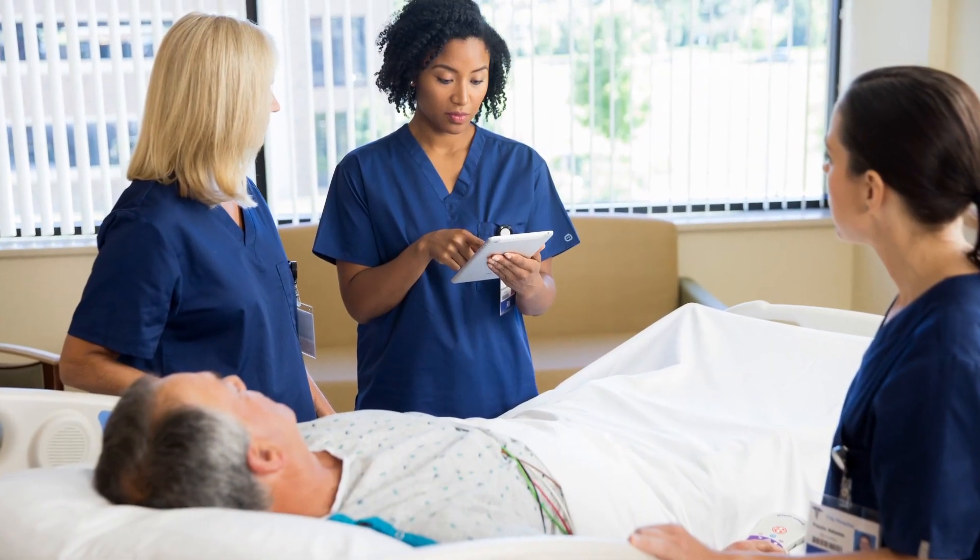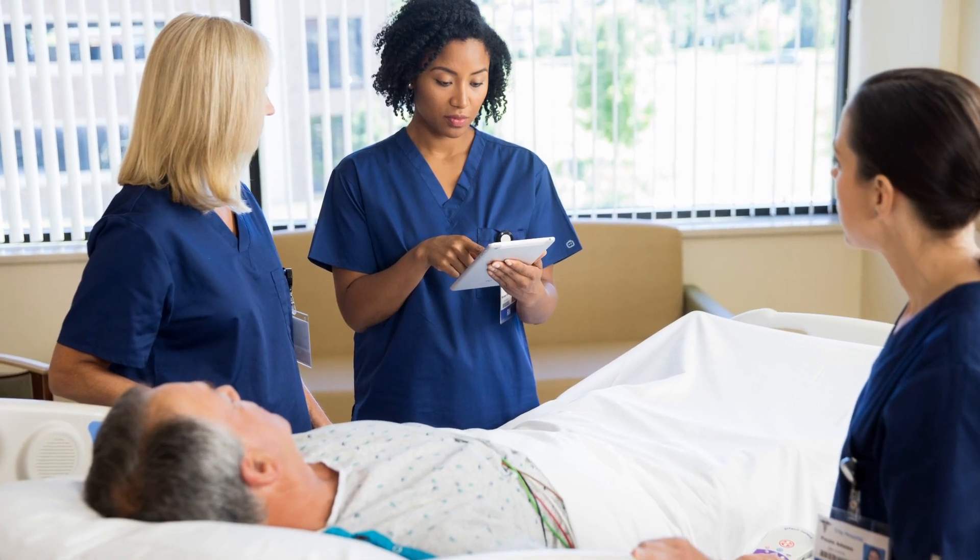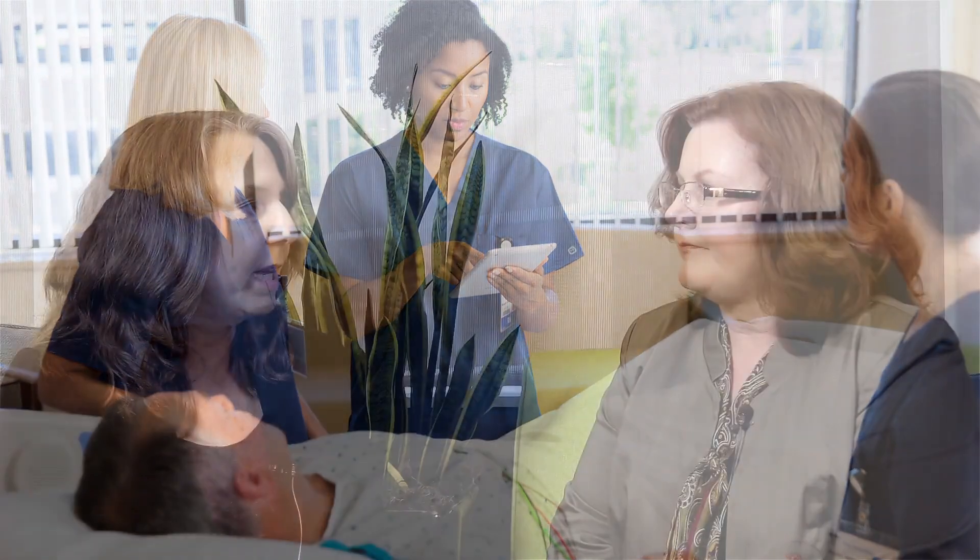Today we want to talk a little bit about variability of care. Can you give us a quick definition of what variability of care is all about and why it's such a problem? Well, when you have different people doing different things with patients, it can have outcomes that are not what you want them to be. If everybody's on the same page using evidence-based practice, then you're using the latest research and best practices and expert opinion to deliver the best care for patients.